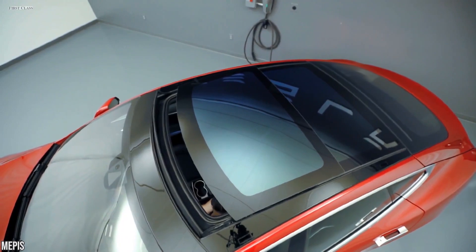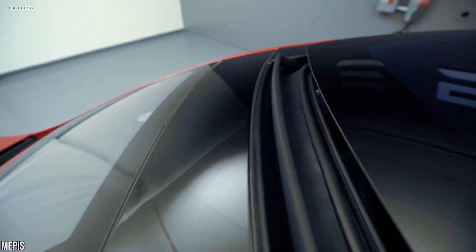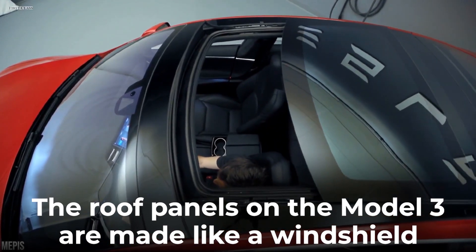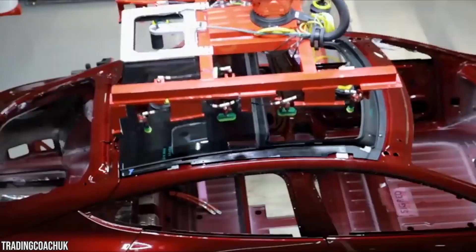Tesla's vehicles have glass roofs, which you may think are less safe than a metal roof, but the opposite is the case. The roof panels on the Model 3 are made like a windshield—two layers of hardened glass laminated with thermoplastic—and they're much stiffer than any thin sheet of metal.